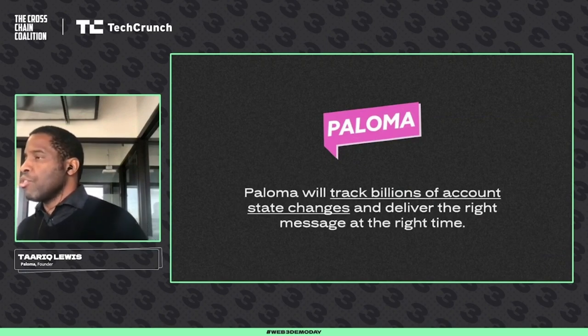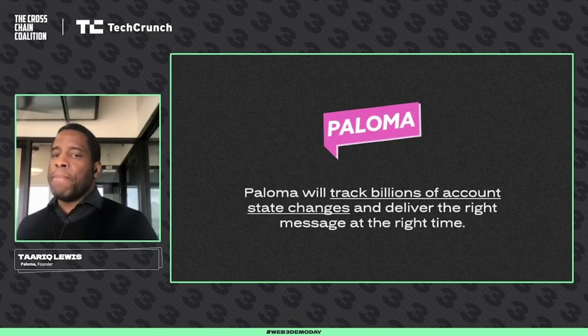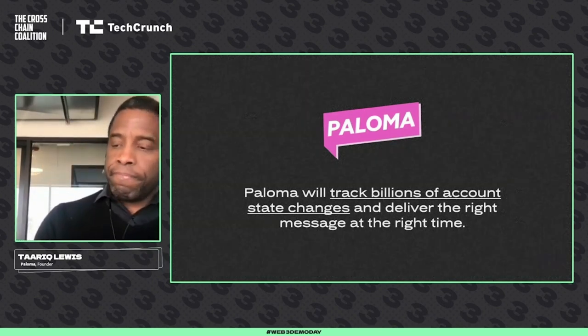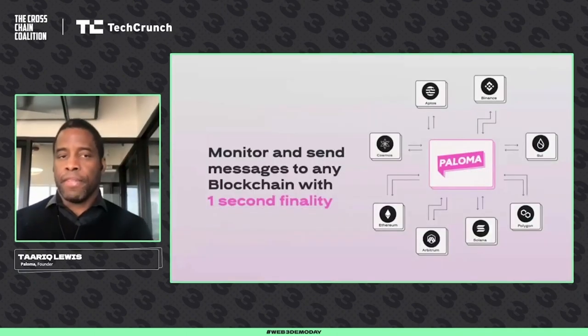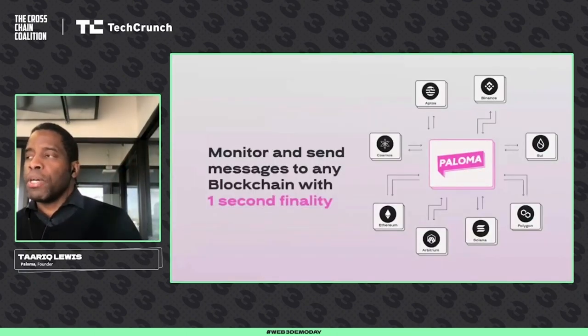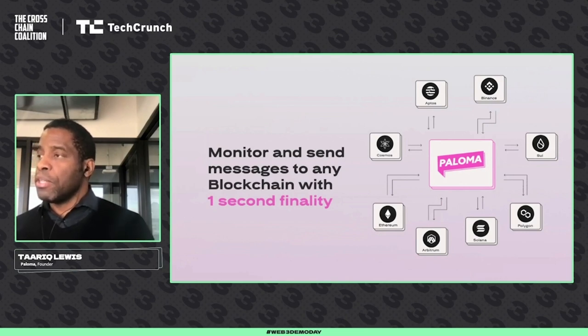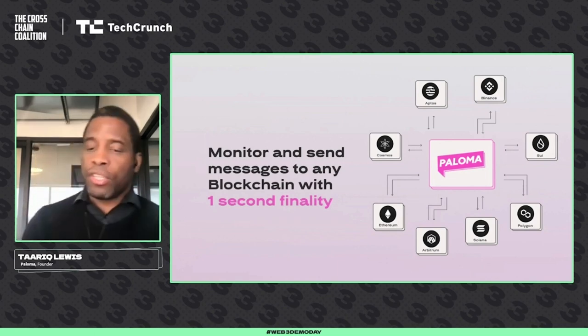Paloma is the blockchain to track these billions of state changes and deliver the right message to each account at the right time. Paloma does this by monitoring every blockchain account and coming to consensus and finality within one second — checking and coming to agreement on each state change on any blockchain account in just one second.